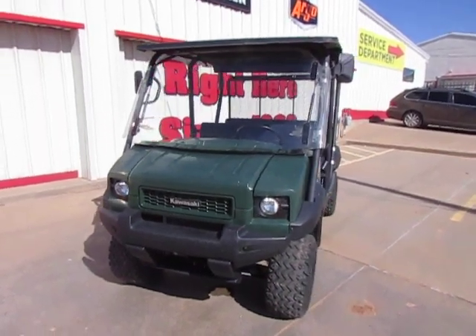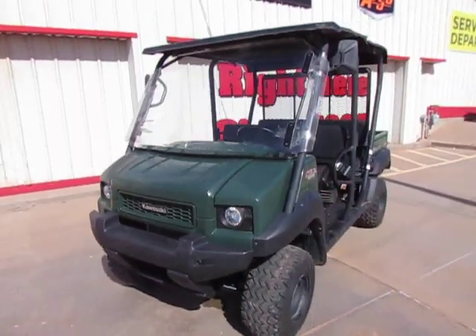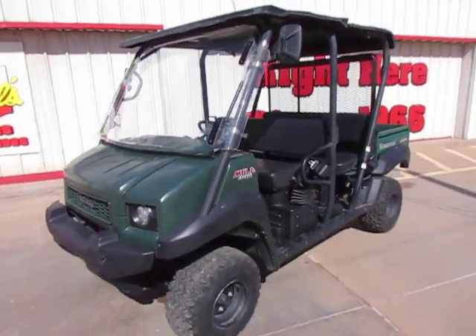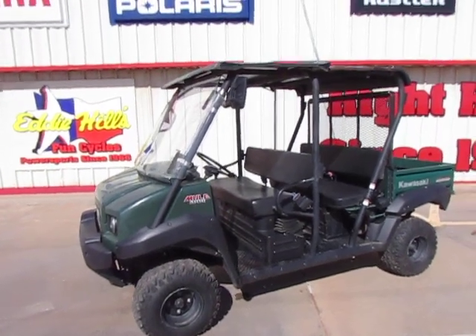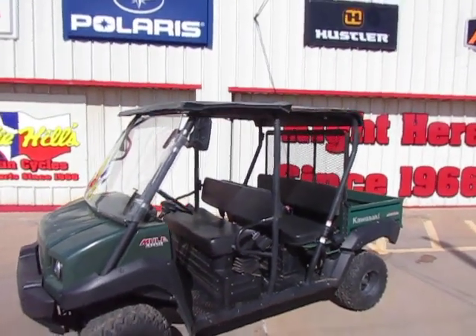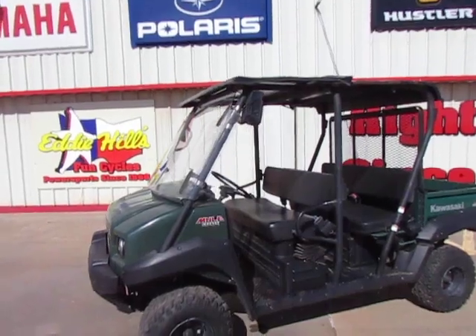Hey everybody, it's Todd with Eddie Hills Fun Cycles. We have a 2009 Kawasaki Transmule. You'll notice that one does have a steel roof on it, mirrors, and a tip-out windshield.